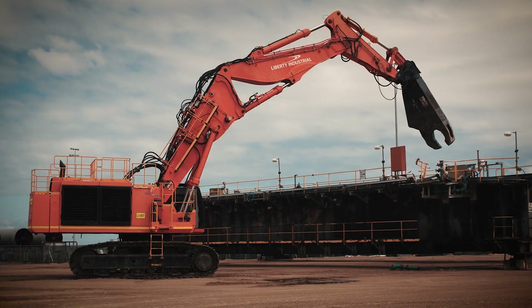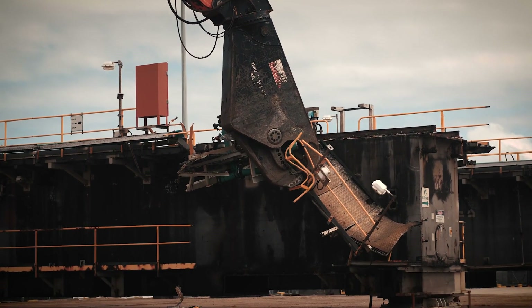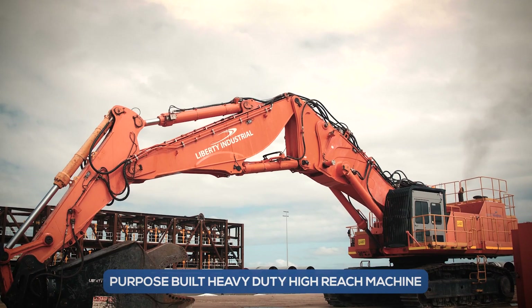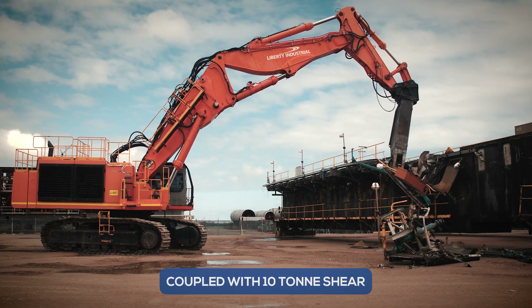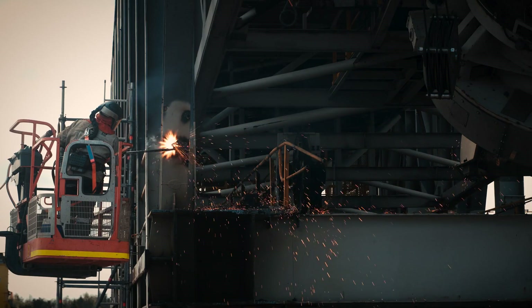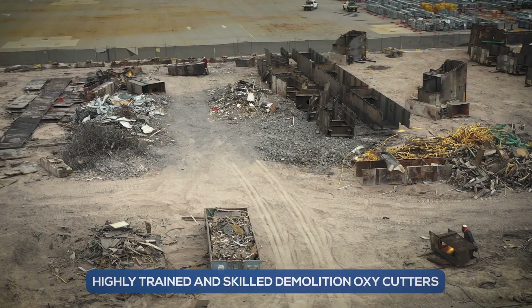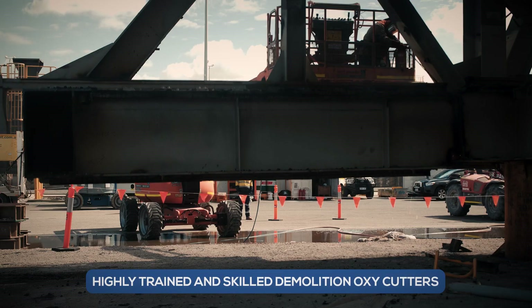Reducing working at heights risk enabled the demolition to commence with one of Liberty Industrial's purpose-built heavy-duty high-reach machines operating at a weight in excess of 120 tonnes, coupled with a 10 tonne shear attachment. Due to the heavy industrial nature of the structures, many of the items were further processed by hand with Liberty's highly trained and skilled demolition oxy-cutters.